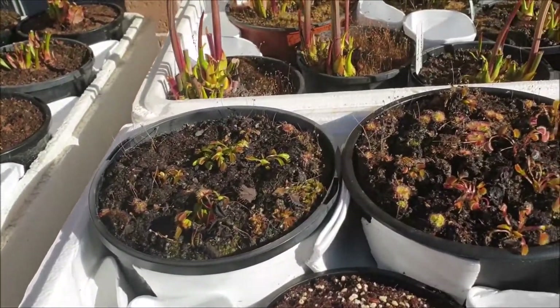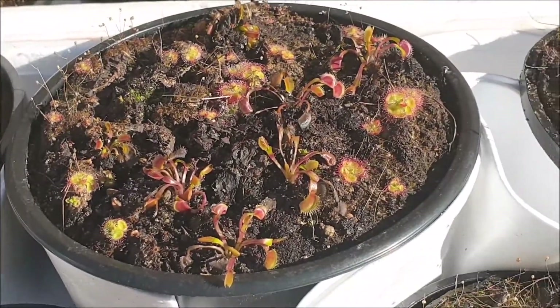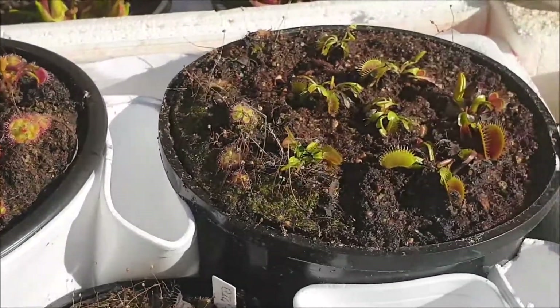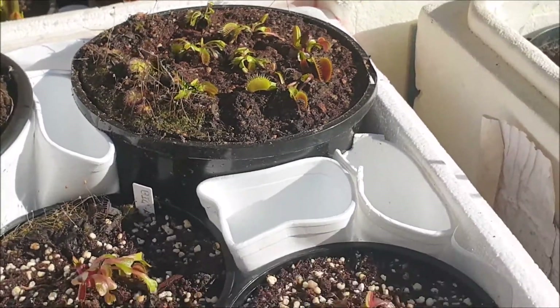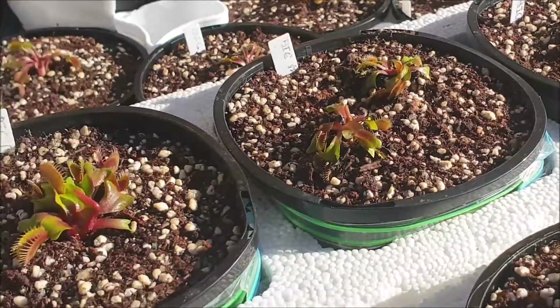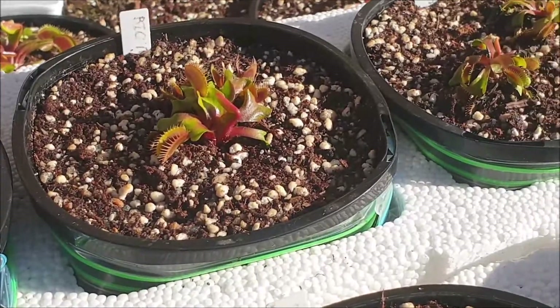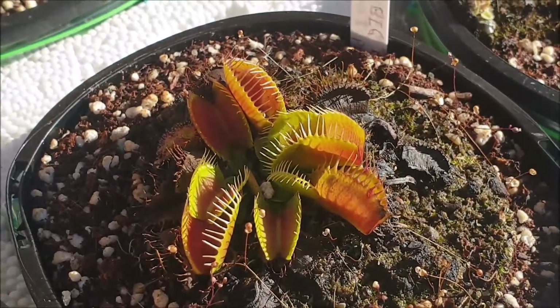More Venus flytraps here, and you can see some sundews in there as well. A lot of these are the big mouth variety — not all of them though. I have a new variety this season which I'll show you in a sec. Yeah, these are all looking really good — look at this one here, look how beautifully large those traps are.